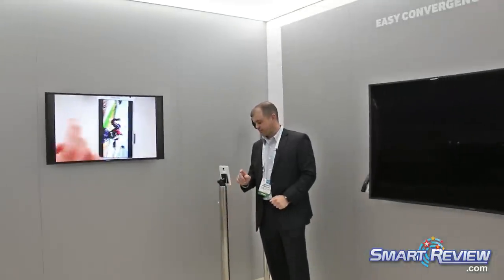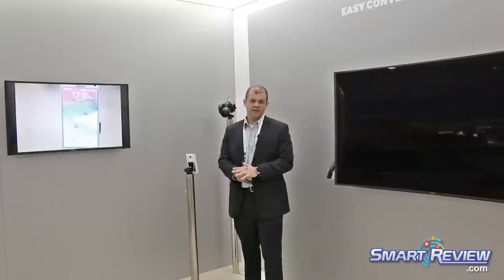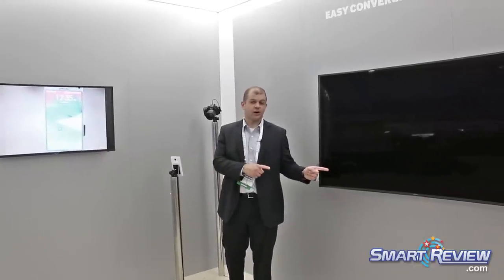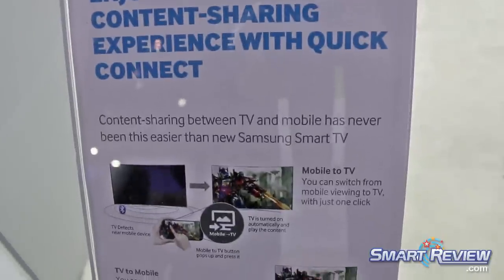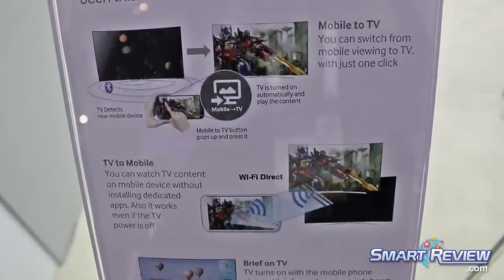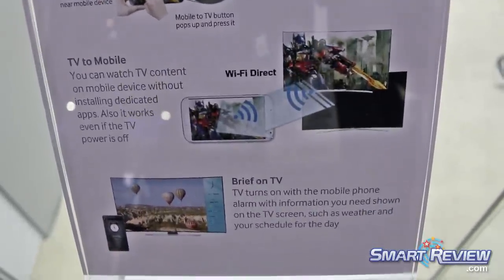One last thing I'd like to show you is something we're really excited about called Briefing on TV. Think of this as a new way of waking up in the morning. Rather than having the blaring alarm from your mobile device, I can have my mobile device — when the alarm goes off — trigger the TV to turn on, so I can have sports or local news come on. I can also have highlights about the day ahead, such as the current time, weather, and appointments synced from my phone's calendar right there on my TV.